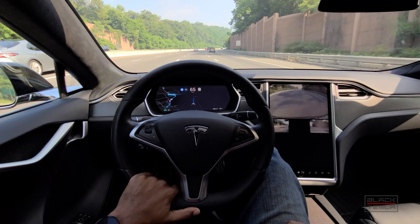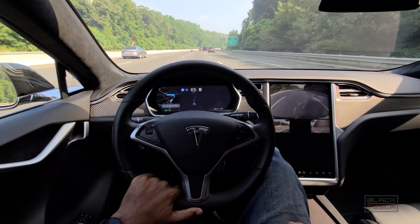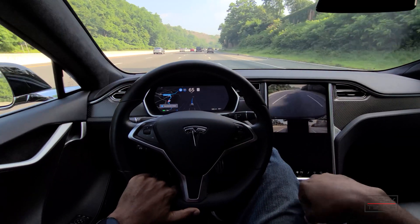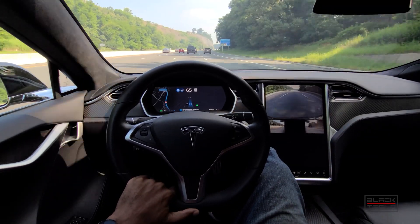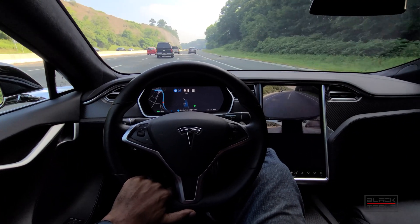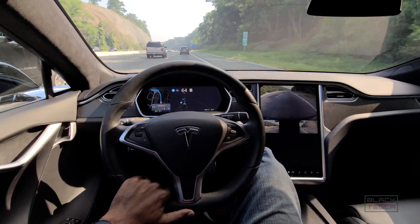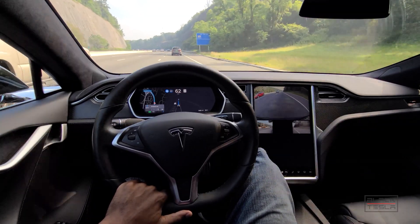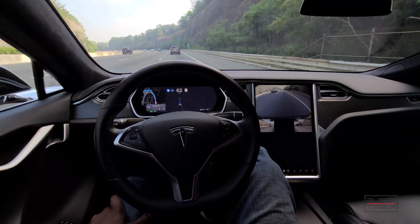Imagine getting in the car when you're somehow impaired or tired — not so much that you need an ambulance, but you'd prefer not to drive. You swipe down, get in the car, and let it take you all the way home. I have both the chime and vibration enabled for auto lane change confirmation. It technically requires force feedback on the wheel before making a lane change, just to be as safe as possible.